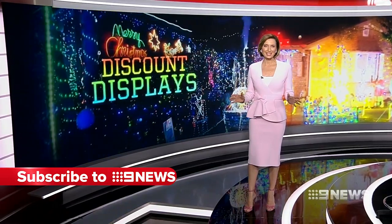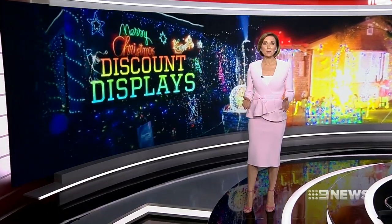They're the sparkling showstoppers decked in Christmas magic, illuminating suburbs across the south east. But lighting up your home doesn't have to be costly. Nine News has the expert guide to decorating on the cheap.